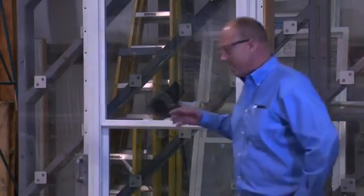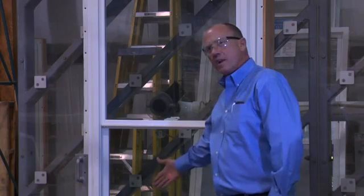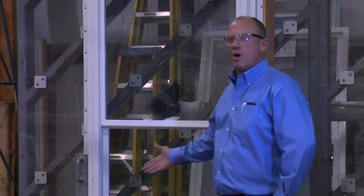Hi, here we are at the R&D Center. On the test wall we have a hurricane window — you can see by the laser beam. This is where we plan to hit an eight-foot two-by-four moving at 50 feet per second, which is the equivalent of about 34 miles an hour.